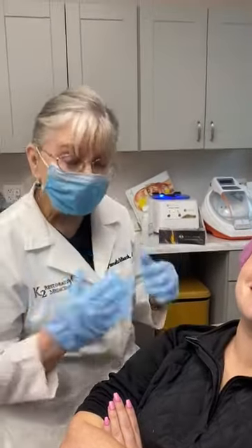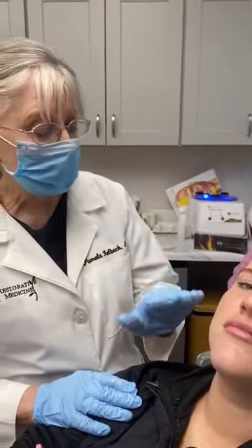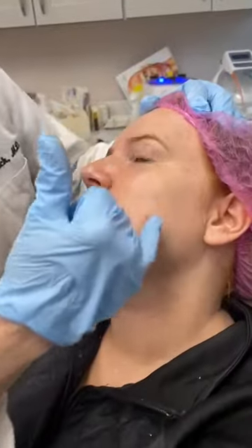Hello, I'm Dr. Kolbeck at K2 Restorative Med Spa, and I have this lovely young lady who came in today for a variety of problems. One of them is this dryness of skin. She has a lot of irritation and a lot of uneven skin tone.